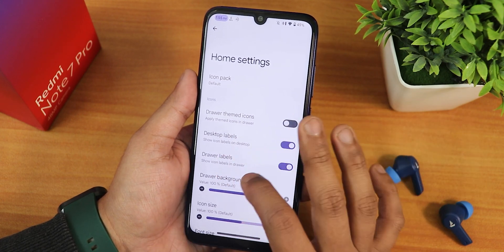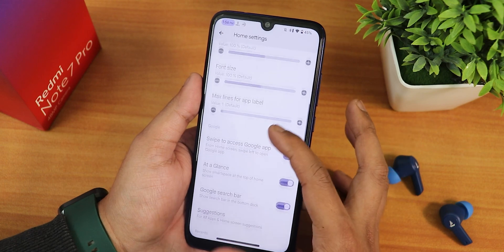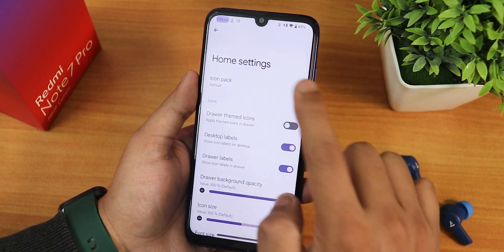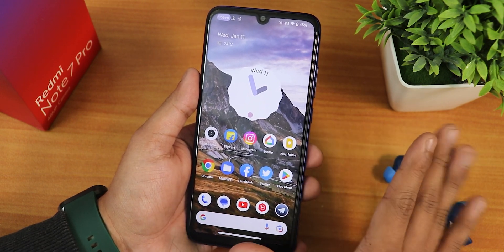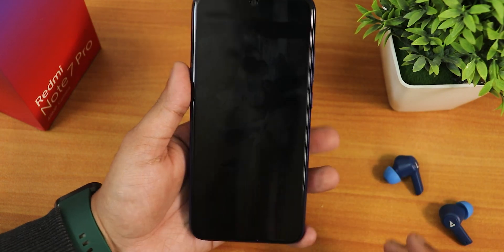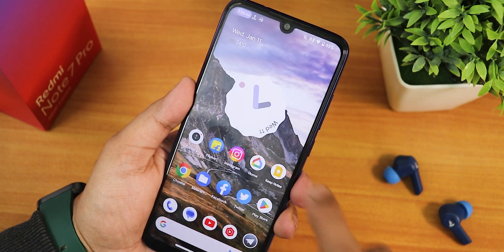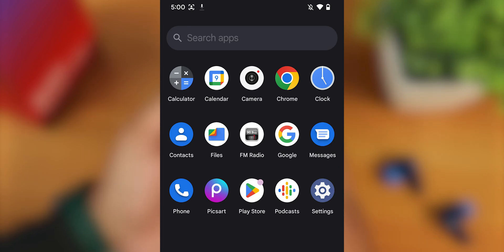This is the Derp launcher present by default — it has a lot of customization. We have icon packs, drawer themed icons, desktop labels, drawer labels, app drawer background opacity, icon size, font size, and max lines for label customization. There is also a session disabling option, show lens button, and more. Sometimes if you go into icon pack settings and go back, the settings will force close and the screen goes black, rebooting the launcher. This happens when you tweak settings, but otherwise it works totally fine. Double tap to sleep and the fingerprint scanner speed are both working fine — very fast and snappy.